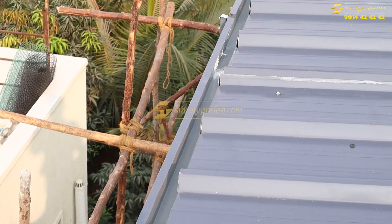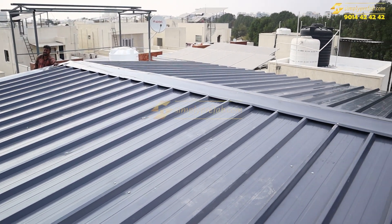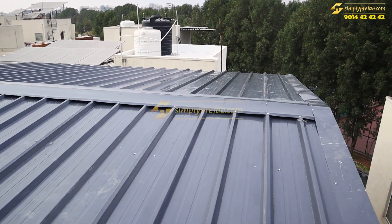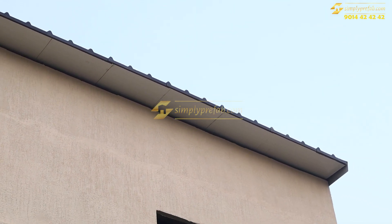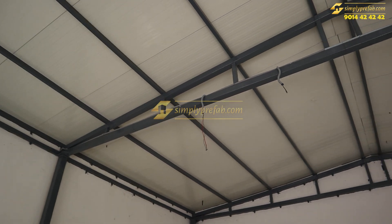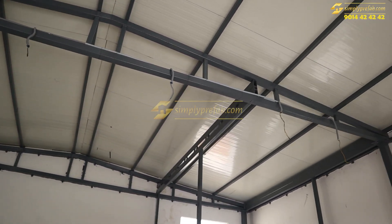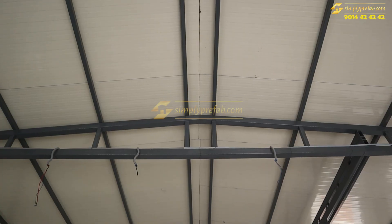These puff panels are heat resistant and sound resistant and have specific properties. On the sides we have extended six to eight inches. On the inside it will look like this — if we had coated these pipes with white color, it would have looked more elegant and matched with the roofing. Thank you.